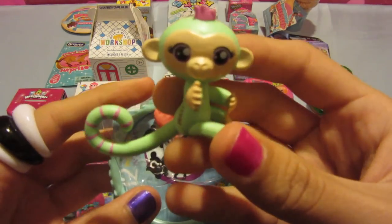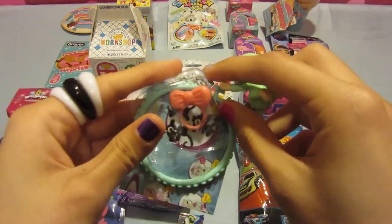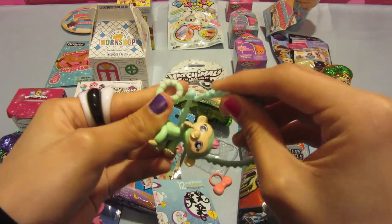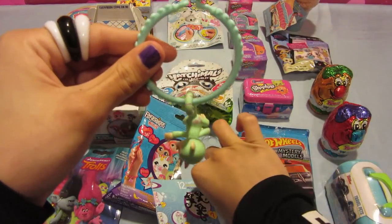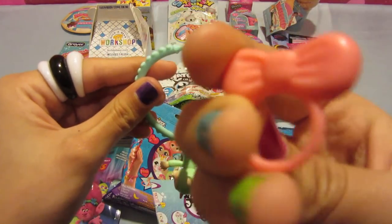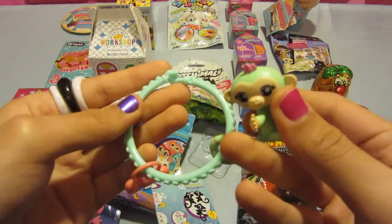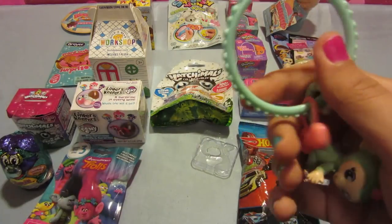Oh, I got a cute little monkey. So this is one of the toys you can get. It's supposed to be a bracelet that you can hang up. It also comes with a little bow. You can put it on here, and this actually locks up like a real bracelet. It's adorable.